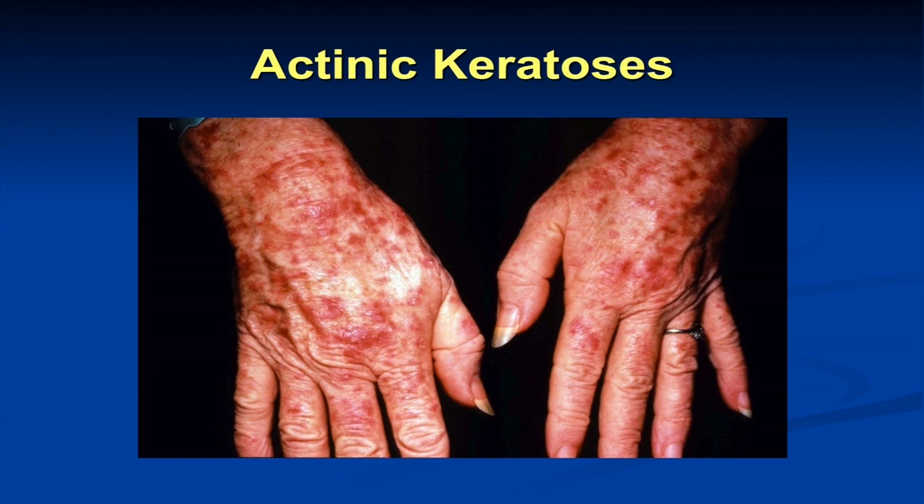Actinic keratoses are considered a pre-cancer, though it's a bit of a misnomer — in reality, less than one in a thousand will turn into a squamous cell skin cancer. They're rough, gritty, sandpapery-feeling bumps on the skin in chronically sun-exposed sites. They can transform to squamous cell skin cancer, but most importantly they're a marker of increased sun damage and skin cancer risk. We treat these with liquid nitrogen cryotherapy, topical agents like 5-fluorouracil and imiquimod, and what we call field treatment. A new therapy called photodynamic therapy is also available. We're thinking about treating the field effect to prevent skin cancer as well as going after the actinic keratoses.